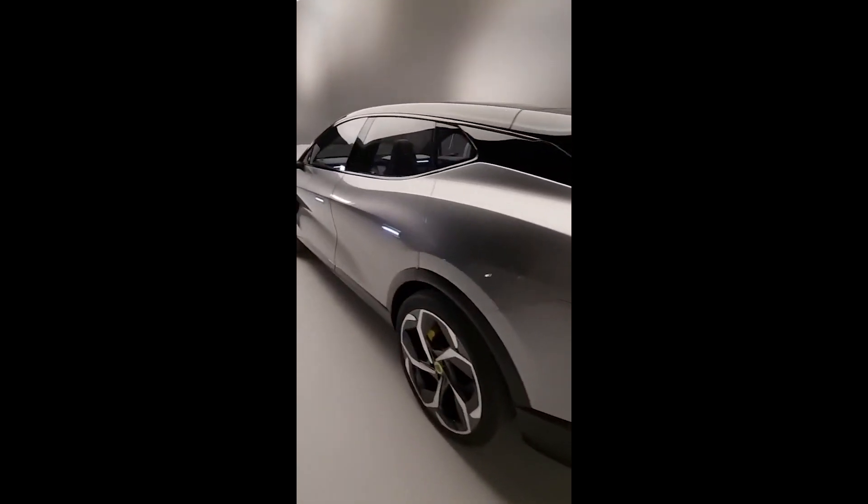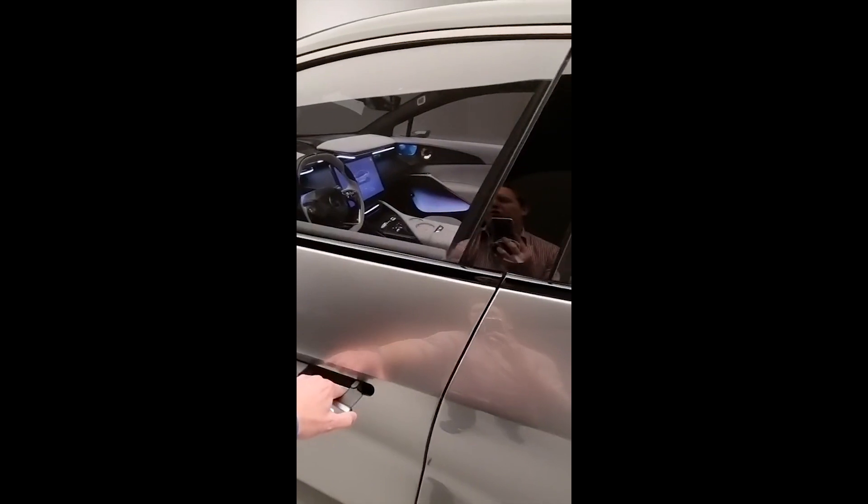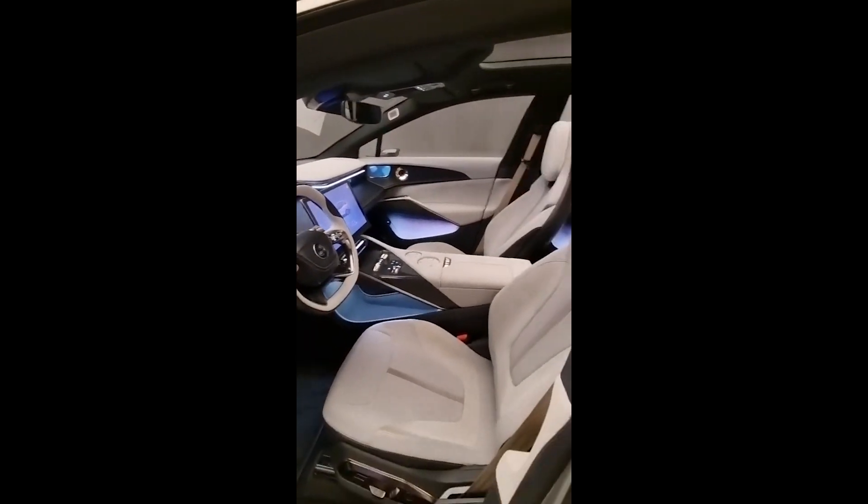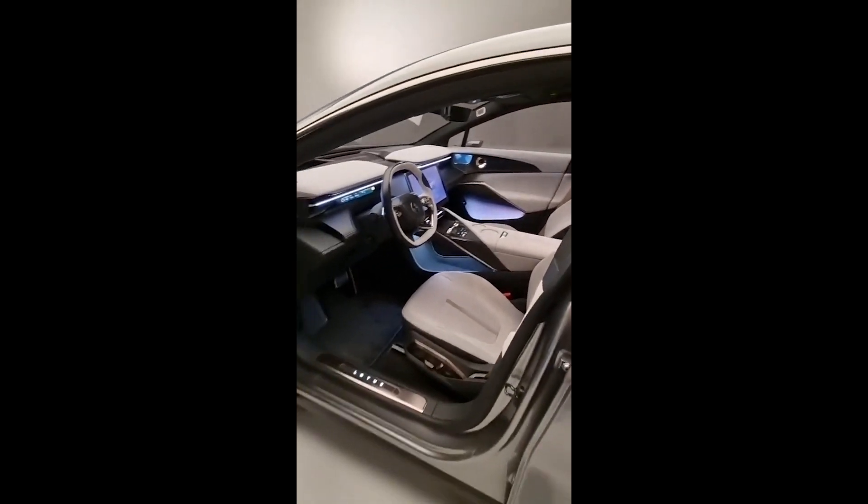As we come round towards the side, the door handles pop on out and we can check out the almost concept-like interior with the ribbon of light across the front, these narrow displays, the large tablet in the centre, and use of new lightweight materials as well, all finished in a beautiful way.